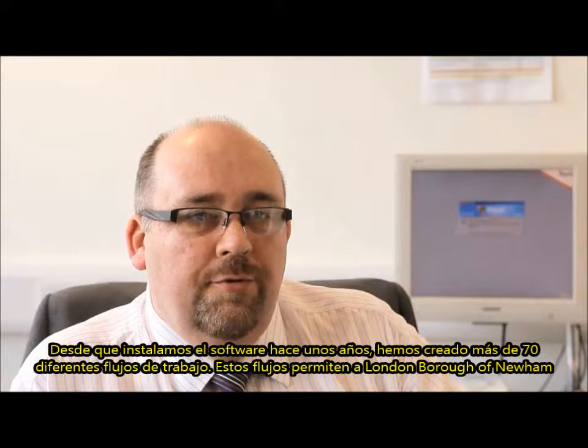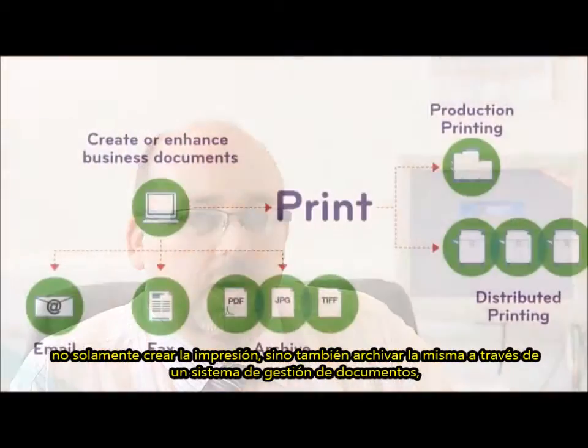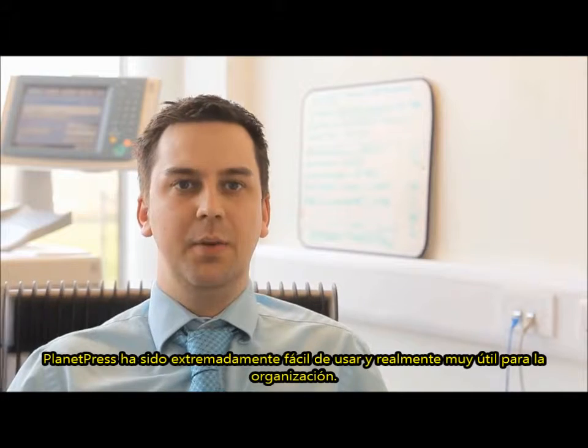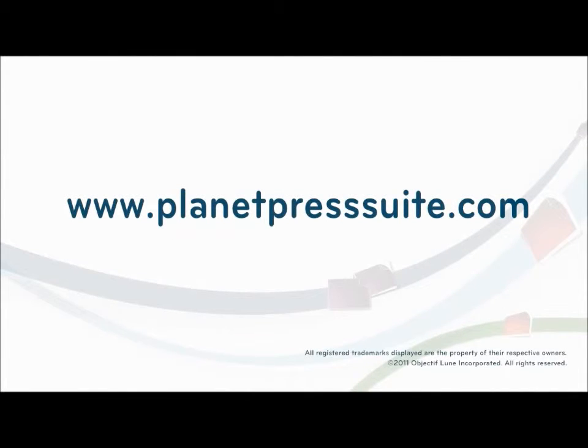These workflows enable London Borough of Newham to not only output the print but also archive to a document management system or even email, so not having to print the documents at all. Planet Press has been extremely easy to use and really helpful for the organisation.